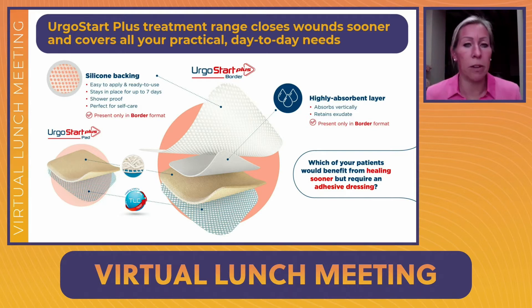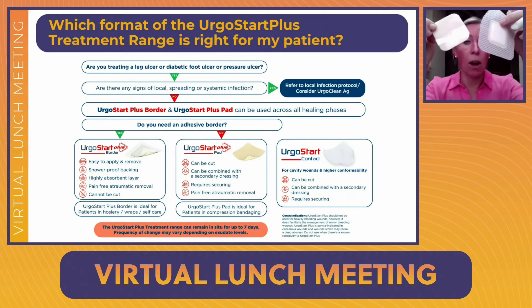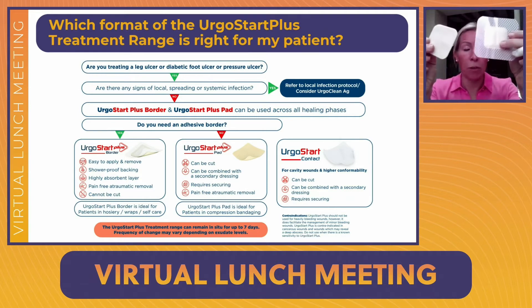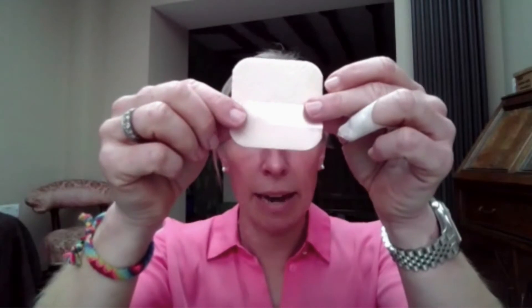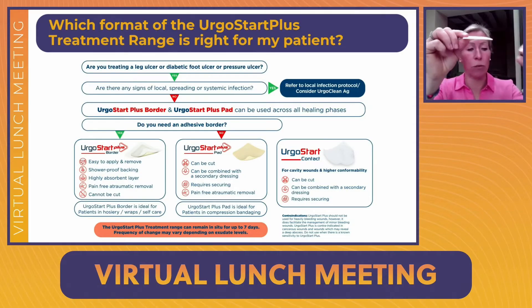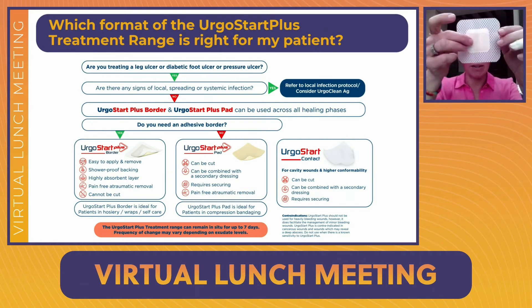The ErgoStart Plus pad and border versions are for use on wounds from zero to 100% slough — they have the ability to both clean wounds and keep already clean wounds clean. The pad can be cut to the size of the wound and is designed to protect the peri-wound skin, but if there is any depth to the wound it should be cut to fit so the contact layer is in direct contact with the wound bed. The pad needs a secondary dressing, making it ideal for leg ulcers under compression bandaging.